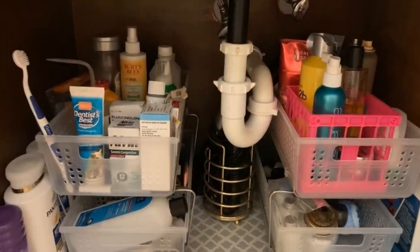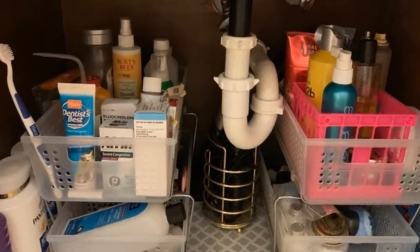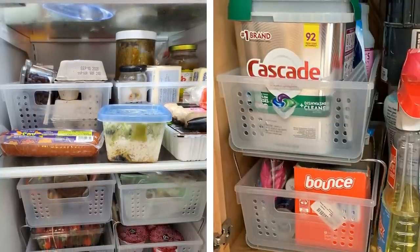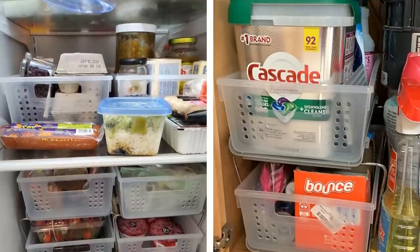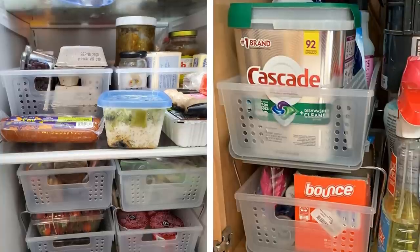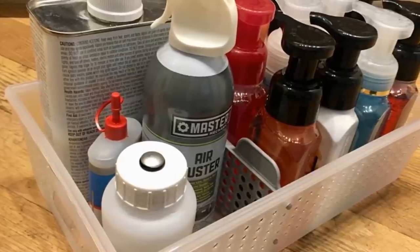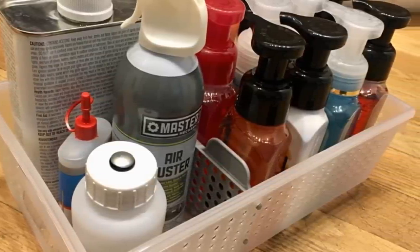11. No more sifting and sorting through a cluttered pantry. Slide-out baskets make the stuff at the back of the shelf easily accessible. This two-tier organizer is well-designed and very practical for any kitchen, especially if you want to save space in your cabinets or pantry. You can add dividers between the baskets to store different types of items, such as canned goods, pasta, etc. The handles make it easy to pull out and put back in, and they also provide stability so the baskets don't topple over when you pull them out.